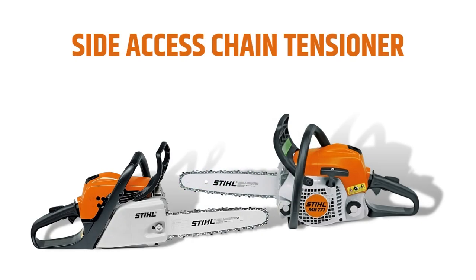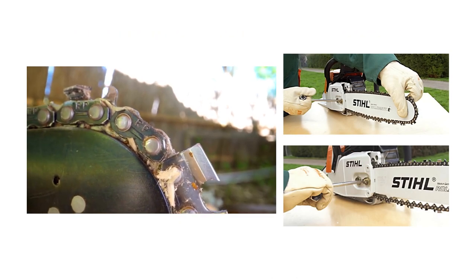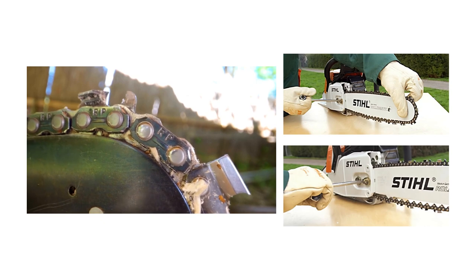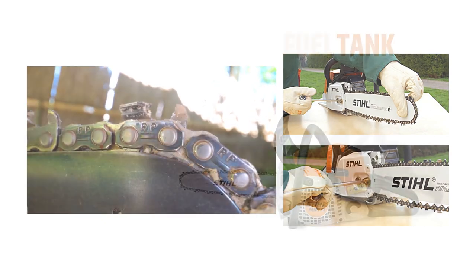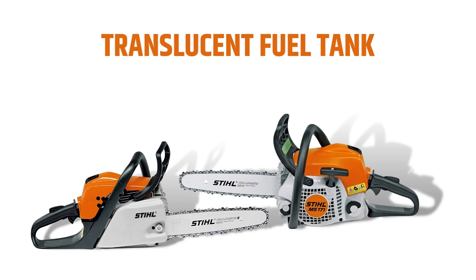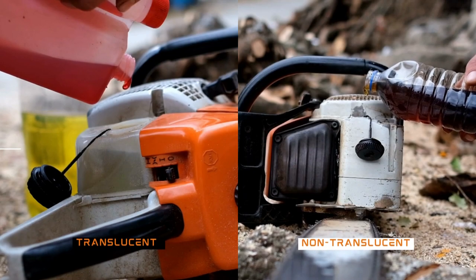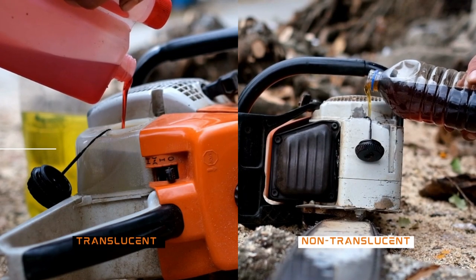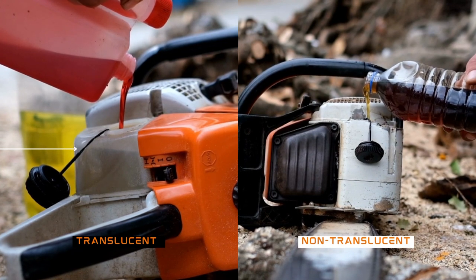Side Access Chain Tensioner: In comparison to the typical location of the guide bar adjustment screw, the Side Access Chain Tensioner is much more convenient for adjusting the saw chain with a bar wrench. Translucent Fuel Tank: This is a nice and handy feature Stihl is rolling out in their latest products. A translucent fuel tank allows you to check the fuel level easily, keeping operators informed about the fuel level.